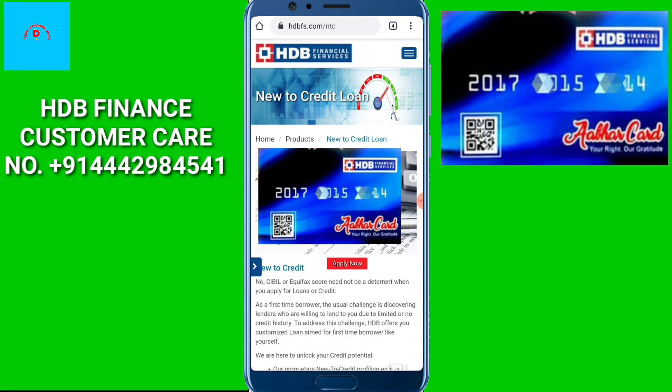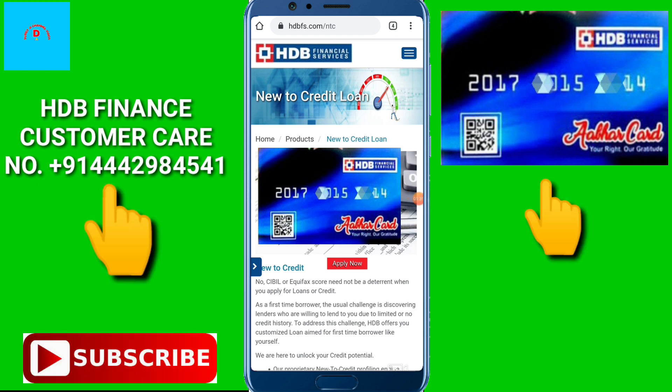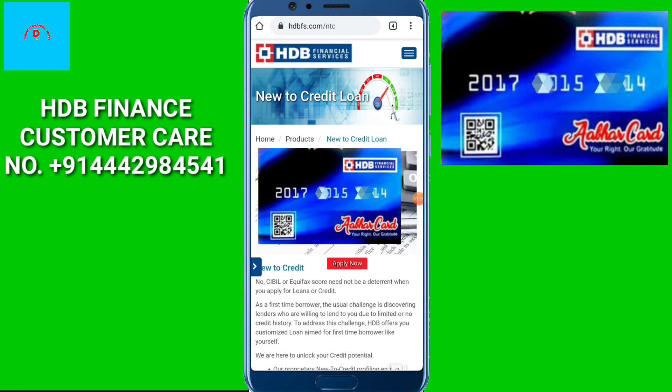You can purchase a camera, TV, LED, cooler, or any other item. When you tell the shopkeeper that you have an EHDB card and you want to get a loan on it, they will guide you on what you need.